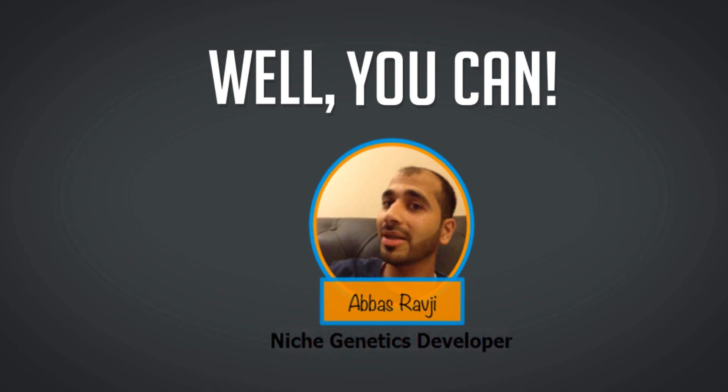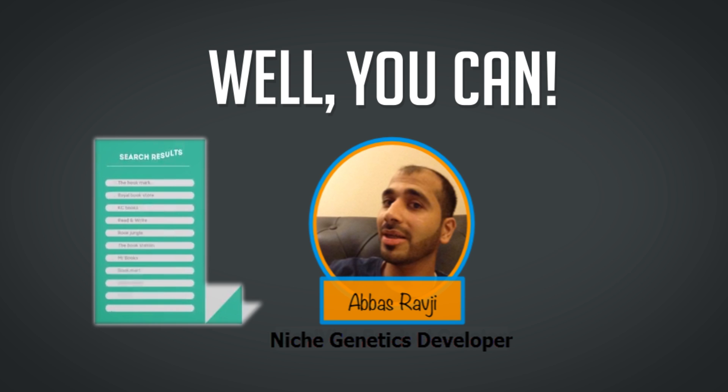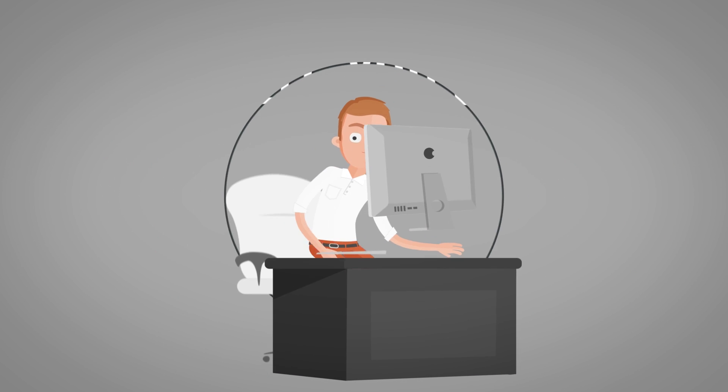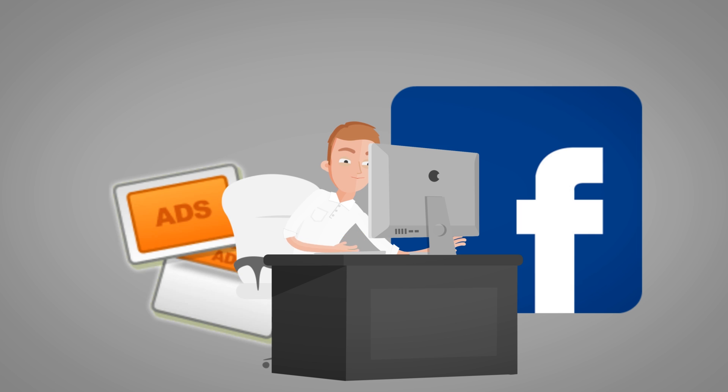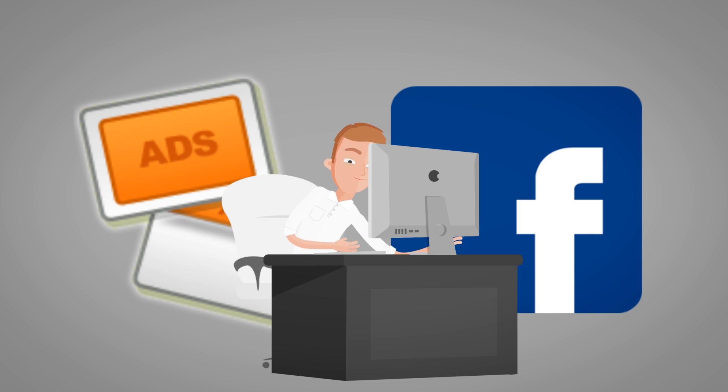Hi, I'm Abzravji, and if you've been trying to get your sites ranked on Google lately, then you probably realise by now that it's not for the faint of heart anymore. Most marketers have just given up and have come to rely on paid traffic from Facebook, ad networks, or other paid traffic sources.